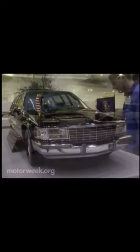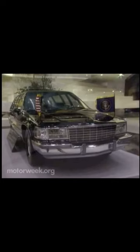Like any auto show, people come here to see cars. And as usual, concept cars drew the biggest crowds.